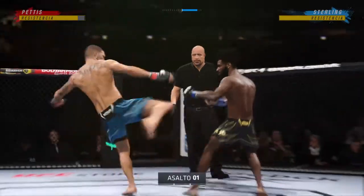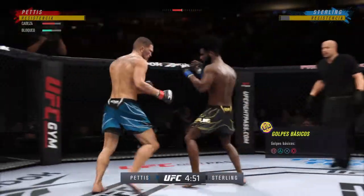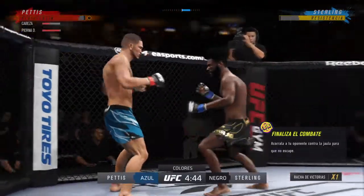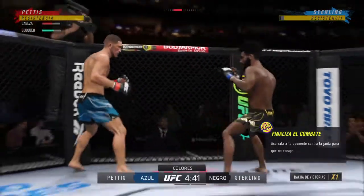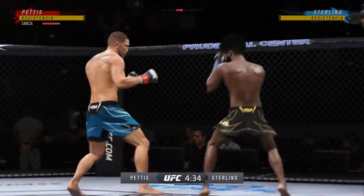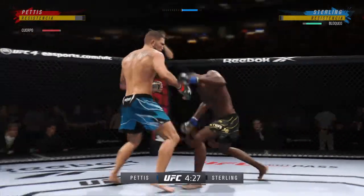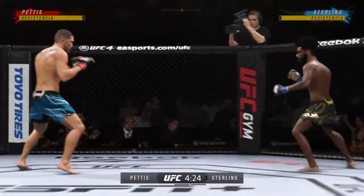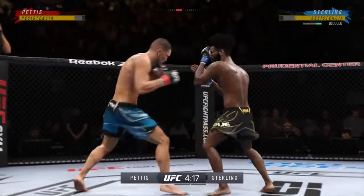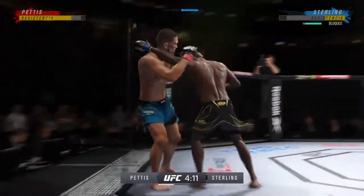The crowd is getting excited as this fight gets underway. You can't really call any fighter on this UFC roster a specialist, but on one side you have a definite edge. Oh! A straight right, just missing on the high kick there, and a nice job at least staying upright on that.